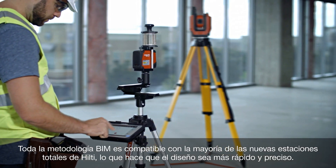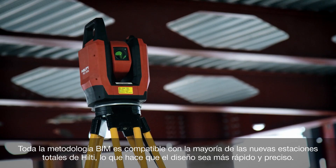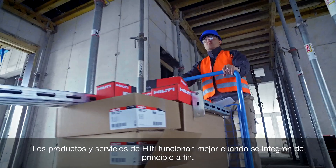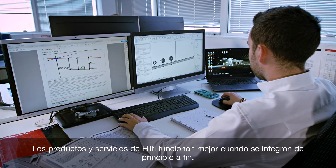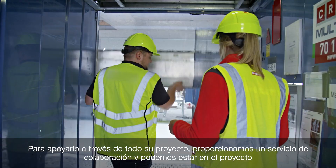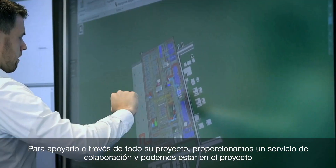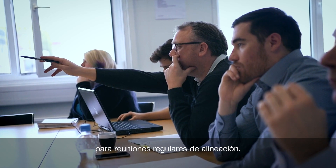All BIM methodology is compatible with most new Hilti total stations, making layout faster and more accurate. Hilti products and services work best when integrated end-to-end. To support you through your entire project, we provide a collaboration service and can be onsite for regular alignment meetings.